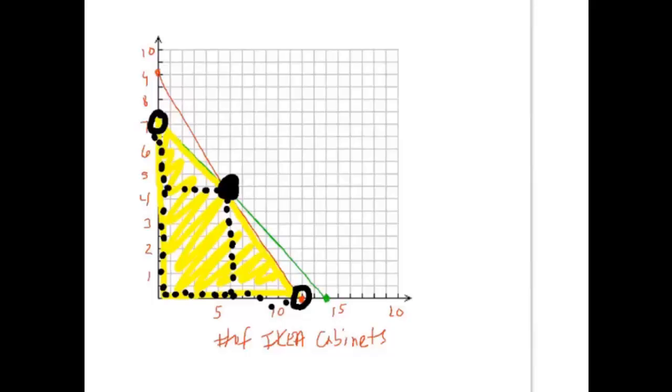That point looks like the intersection of our two lines. We could try to read it off the graph — it looks like maybe (6, 4) or (6, 4.5) — but I didn't use a ruler, and even if I did, I wouldn't trust it. So I'm going to solve the system of those two lines algebraically.